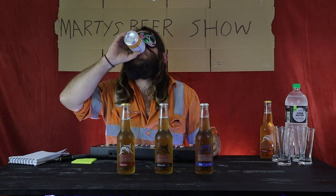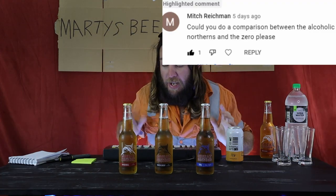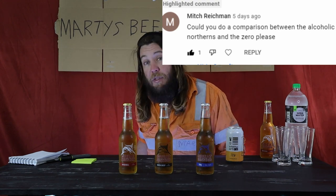Hi, welcome to Marty's Beer Show where today we are doing a blind test on Great Northern beers to see if I can tell the difference between the full-strength Great Northern and its non-alcoholic cousin. This was requested by viewer Mitch on my YouTube channel to see if I could do that. So I thought I will.